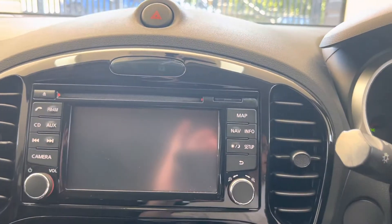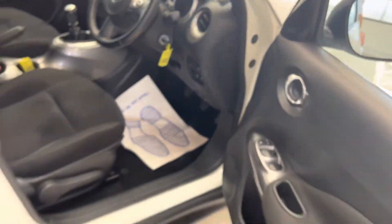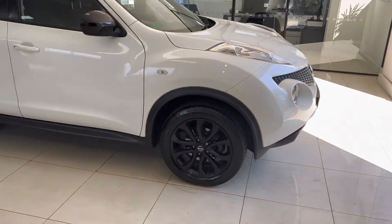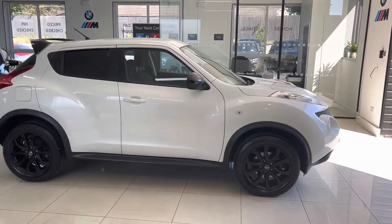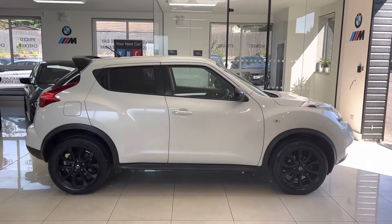So there is a look around this Nissan Juke 1.5 dCi Acenta Premium. If you'd like to know more, please check out the description box and go ahead and check out this car on the website, or get in touch directly. For the time being, thanks again - do take care, goodbye.